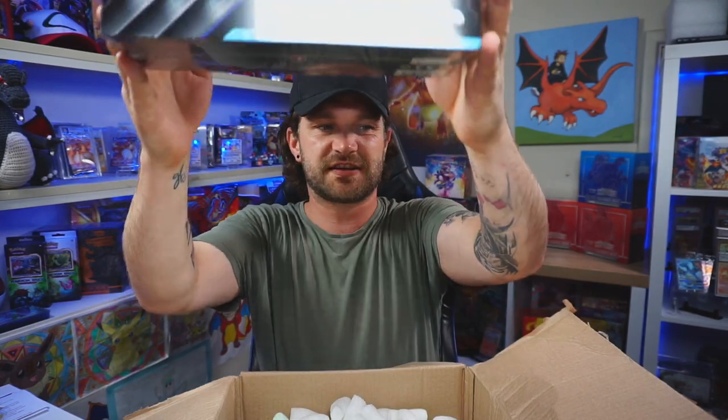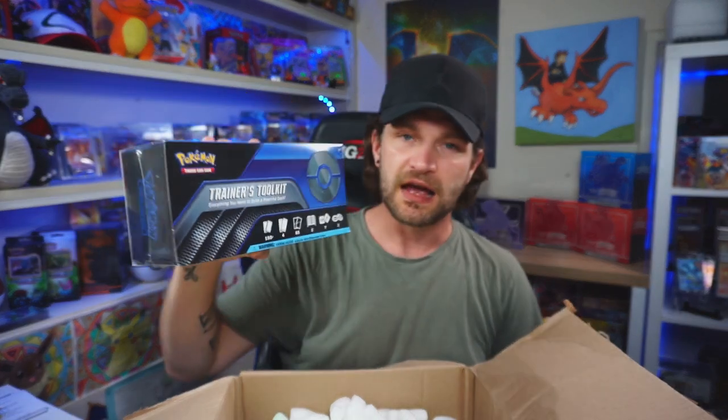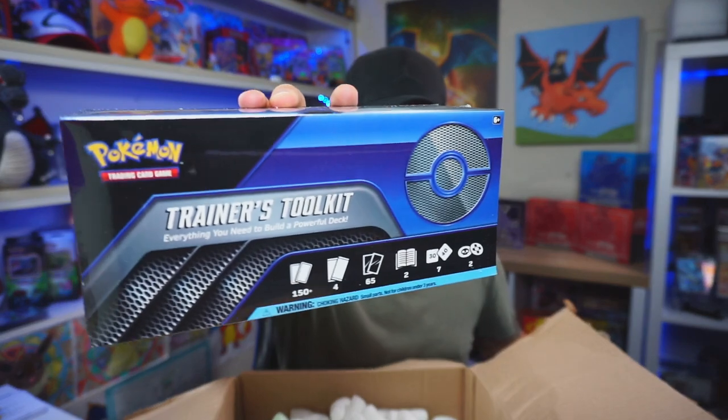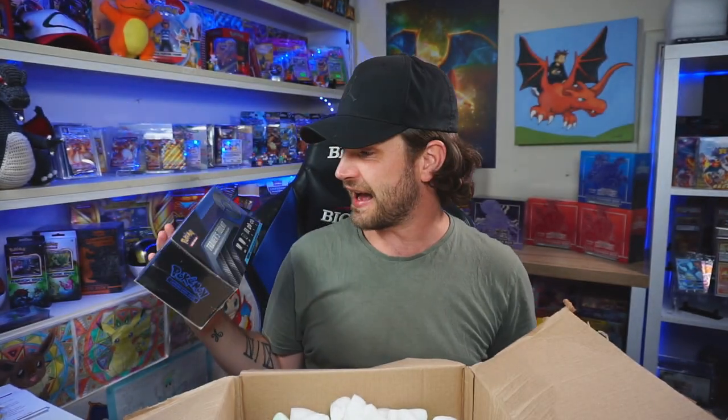Oh, I'm seeing a Trainer Toolkit! This is cool because I have one I wanted to keep sealed but I did kind of want to open one here on the channel, because you do get four booster packs and a couple of other cool items. I'm not going to open that in today's video but I probably will open it in an upcoming video because I haven't done one yet and I want to see for myself what's inside.